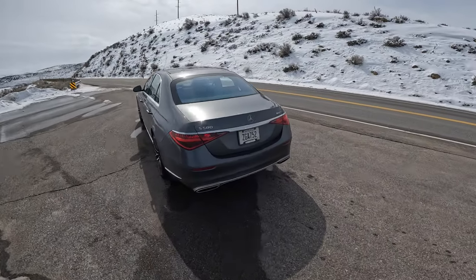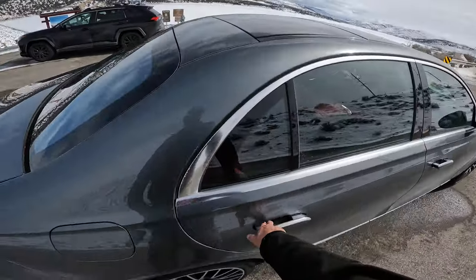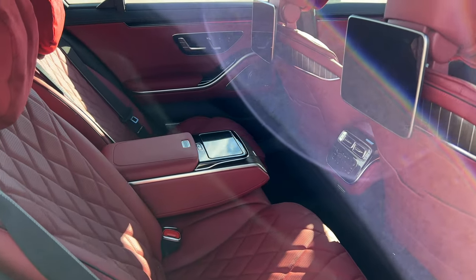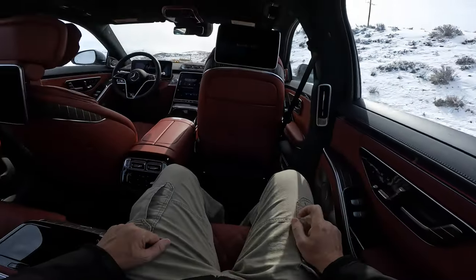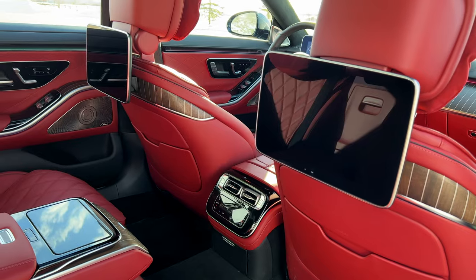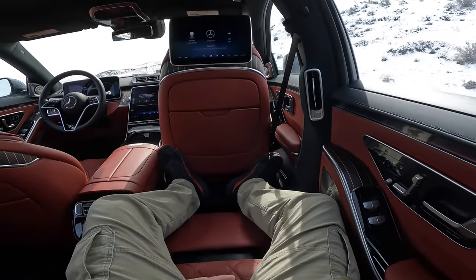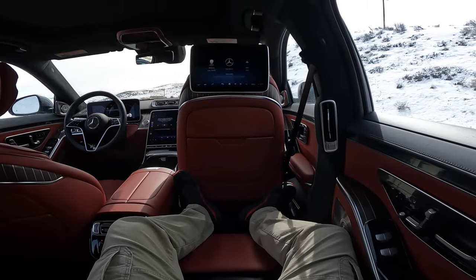This is the Mercedes S580 and I'm starting outside the car for a POV because you really do need to see this. The back is kind of the point of a car like this. This has the full executive package on it. You can see the calf rest is coming up, and I am entirely too big for this car at 6'3".